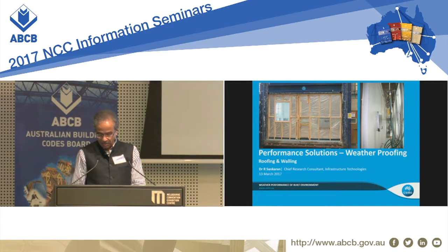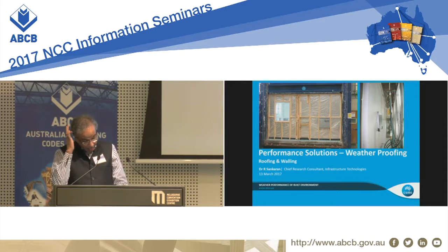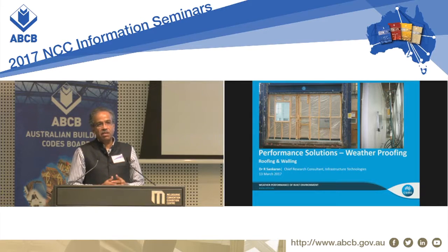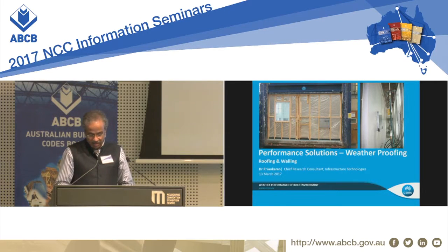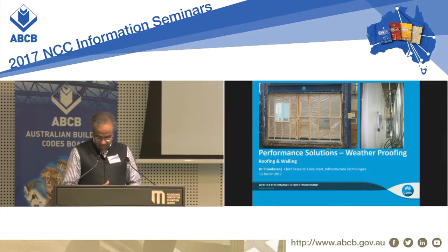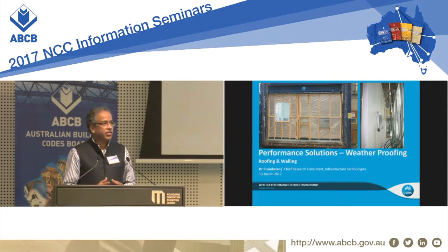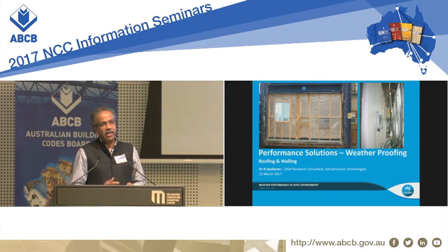Good afternoon all. Thanks for the opportunity to talk to everyone here. I'm sure most of us here one way or other understand the impact of non-performing building materials and systems. I'm talking today from the weatherproofing point of view. Just to give you an idea how important the weatherproofing issue is, recently one of the Australian buildings, less than 10 years old, had a weather impacted issue and the cost of the litigation is $50 million.